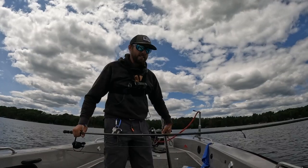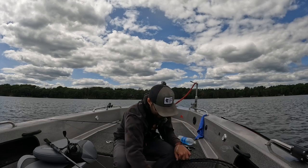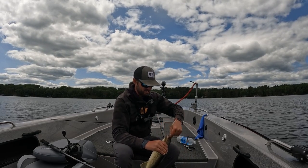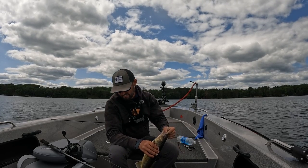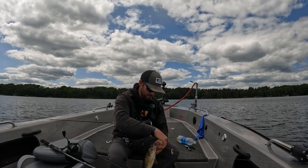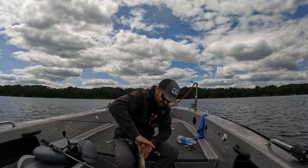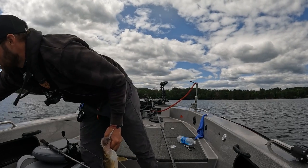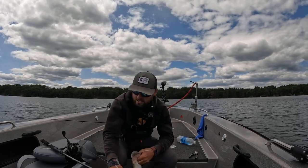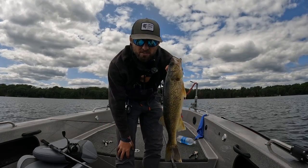Anytime you're drop shotting or fishing some kind of finesse live bait rig for walleyes, I like something seven foot plus as far as a rod goes and a softer tip. This one is a seven-four medium light fast action — it's actually called the Rig and Jig rod. I'll link it down in the description — it's an Elliot Identity Series rod, kind of one that's meant for fishing finesse tactics like this. Drop shot and walleyes — deadly technique that pairs incredibly well with something like forward-facing sonar.